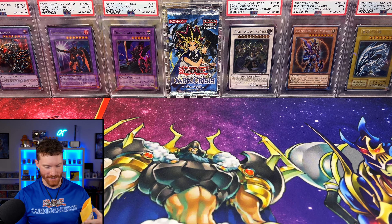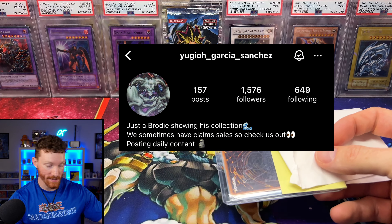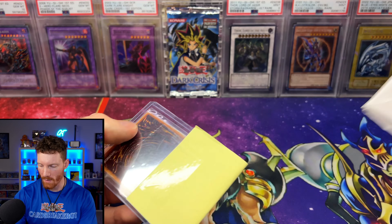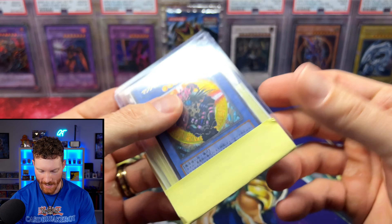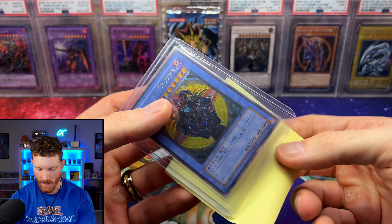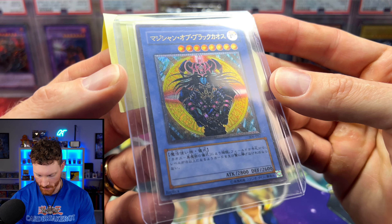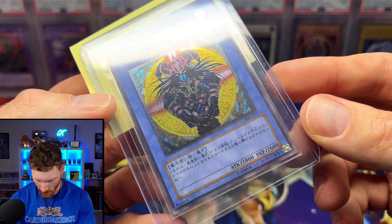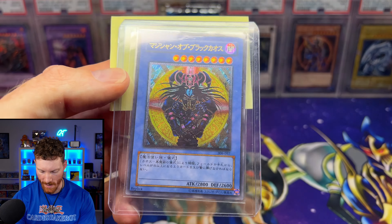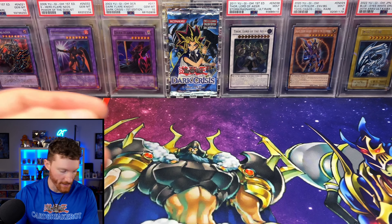From Yu-Gi-Oh Sanchez, we got a Magician of Black Chaos Ultimate Rare — absolutely mint, nothing wrong with the card. I already own one, but I couldn't pass up the deal. Let's get some light on it — beautiful, beautiful card. I wasn't expecting to pick up another copy, but for the price I really couldn't pass it up.